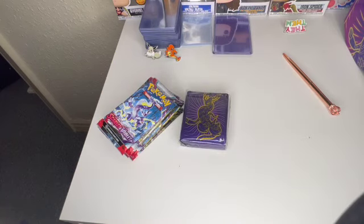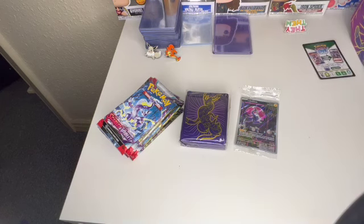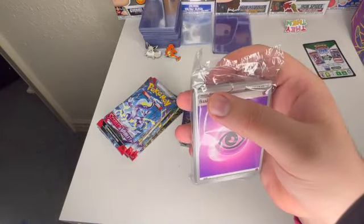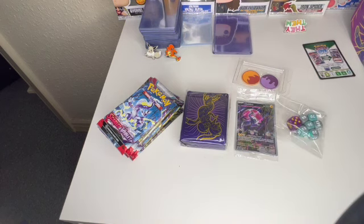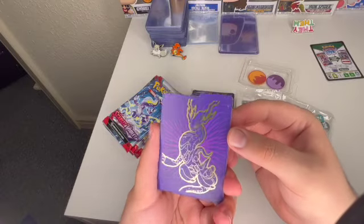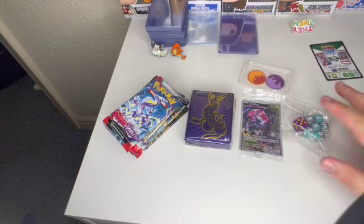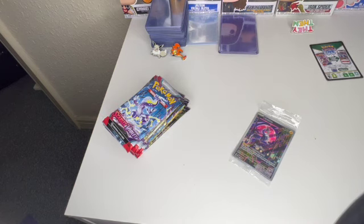We get these sleeves, which are pretty cool. The promo card. Why do they feel like they have to say energy three times — energy, energy, and energy? We got new condition counters and dice, and these are probably my favourite dividers ever. I love these dividers.